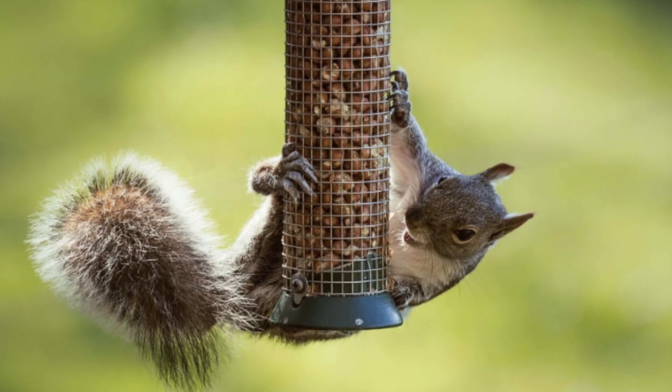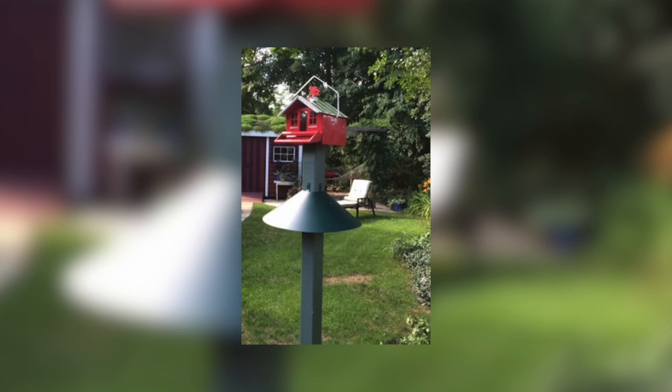For bird feeders, try switching to safflower seed, or try a predator shield at the base of the feeder.